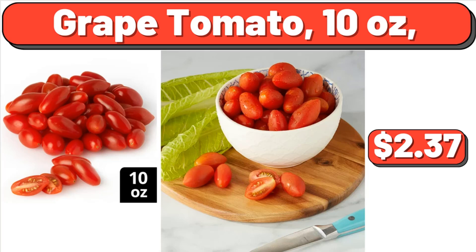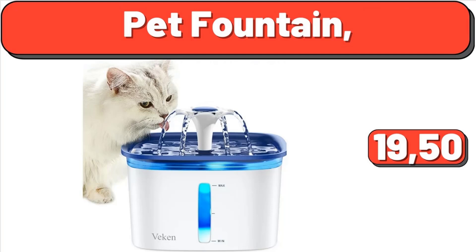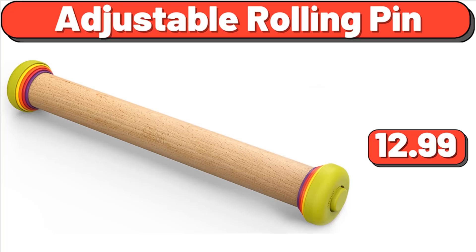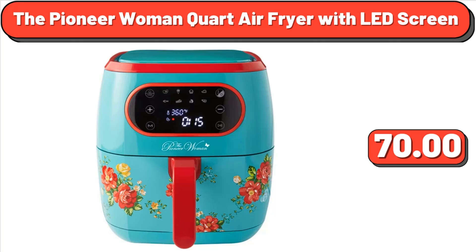Naval Oranges, 4 Pounds, $4.98. Pet Fountain, $19.50. Adjustable Rolling Pin, $12.99. Marie Callender's Beef Shepherd's Pie Frozen Meal, 11.52 Ounces, $2.98. The Pioneer Woman 6-Quart Air Fryer with LED Screen, $70.